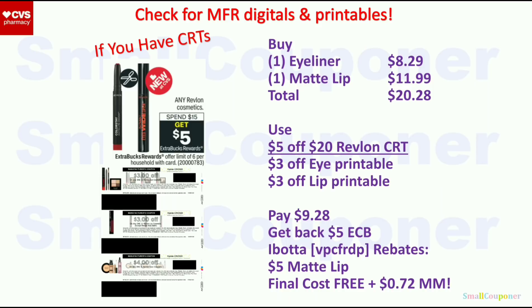If you still have the printable coupons — I know they are expired — but if your store takes manufacturer coupons up to two weeks expired, you can still use these printable coupons.